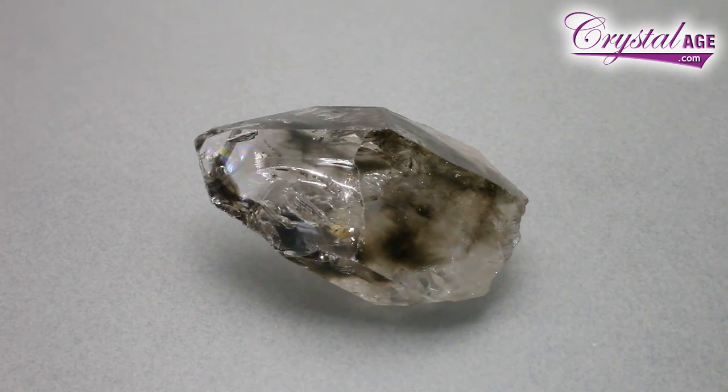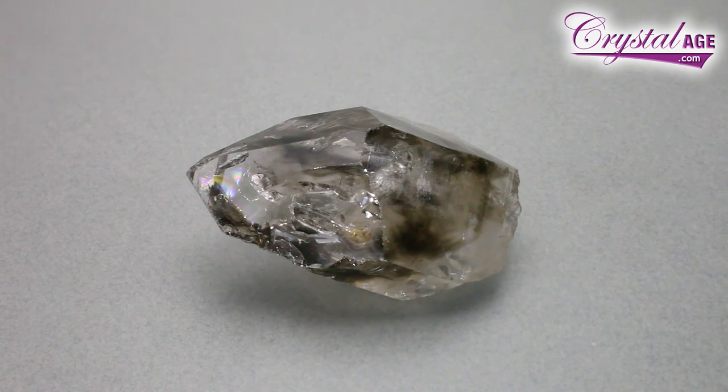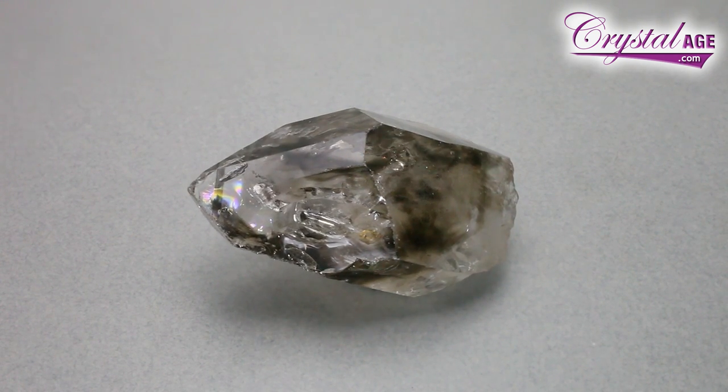I'm also going to show you one that is mainly smoky, and you can see from the shape of it — if you know your crystals — you'll see the shape of it is very much like an elestial crystal forms, not quite as obviously a quartz as the other crystals. Very, very clear, and notice that the smoky is going kind of undulating through it. It's not actually a smoky quartz point — it's just got a bit of smoky going through it.